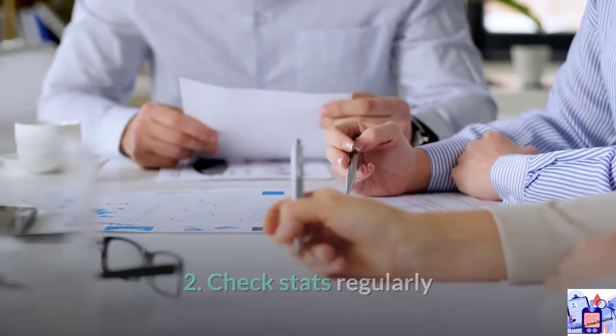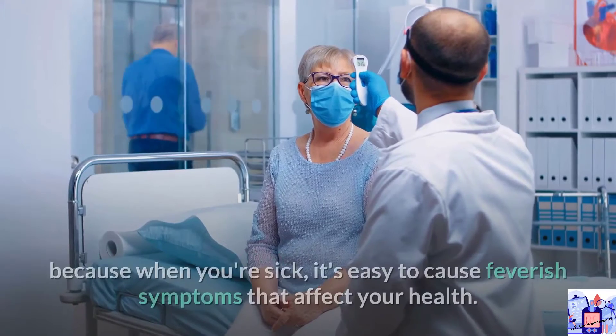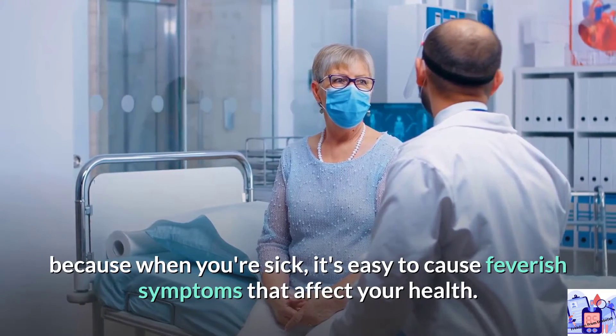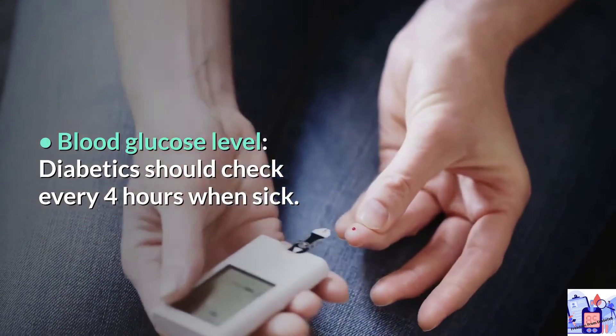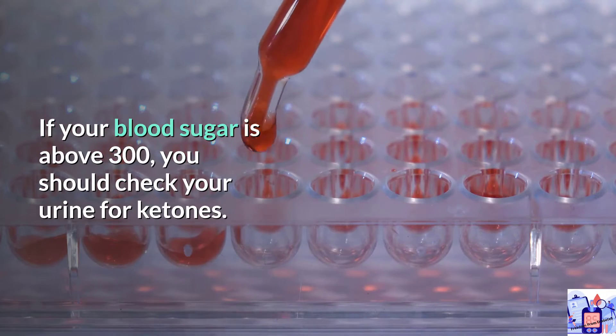2. Check stats regularly. Body temperature: you should check your body temperature regularly because when you're sick it's easy to develop feverish symptoms that affect your health. Blood glucose level: diabetics should check every four hours when sick. If your blood sugar is above 300, you should check your urine for ketones.